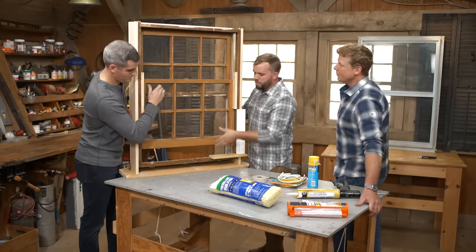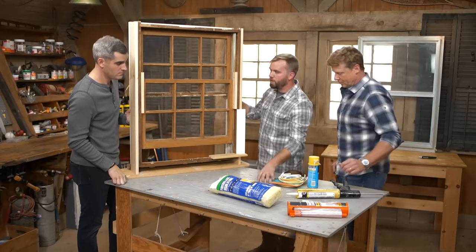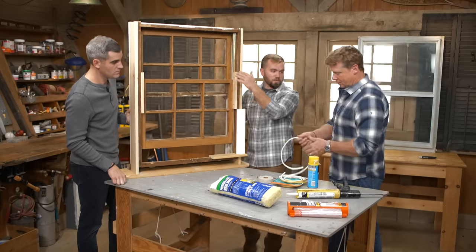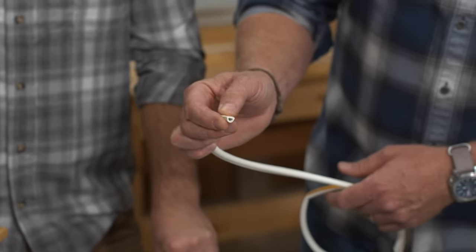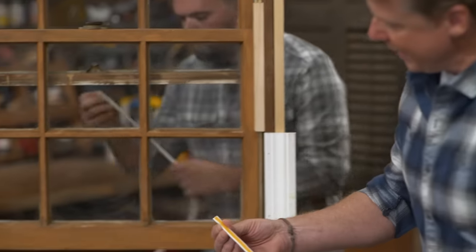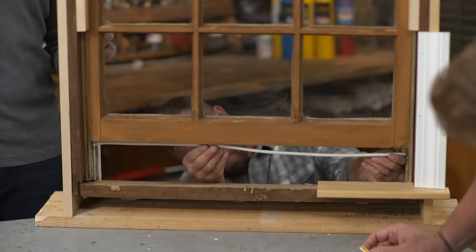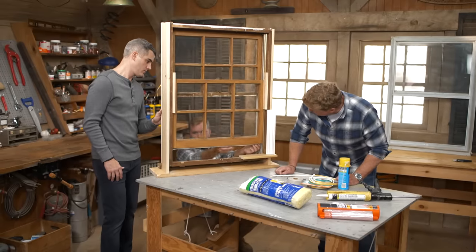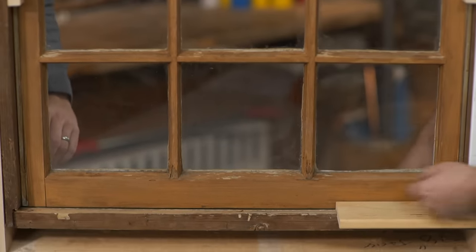To insulate under the sash or between the sashes, there are a few options. We have caulking cord that can be put up top, and weather stripping that can be applied to the bottom of the sash. Weather stripping is a tubular shape that compresses and has a sticky back — just cut it to length, peel off the backing, and apply it to the bottom of the sash rather than the top of the sill so it's less visible. Push the sash down to compress it and make a nice tight seal.